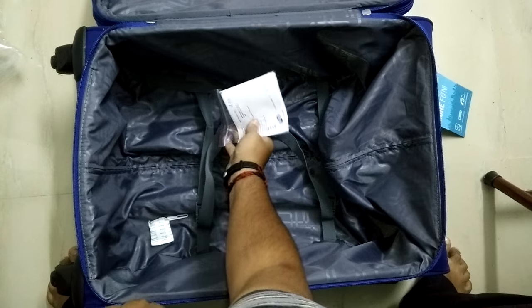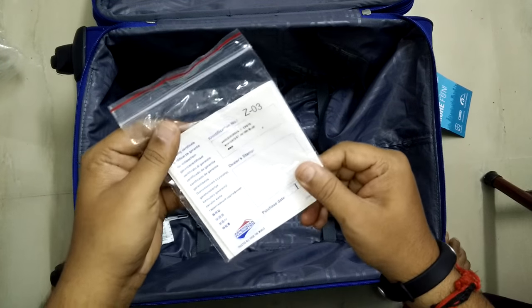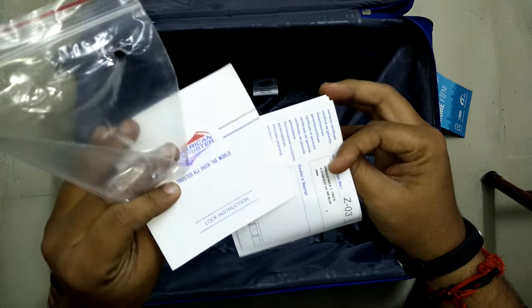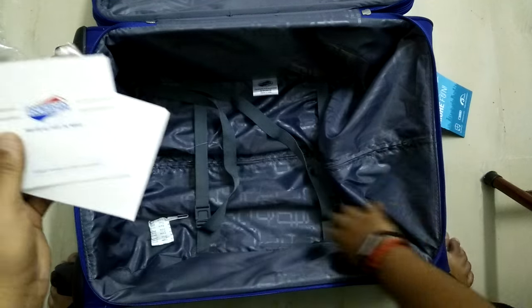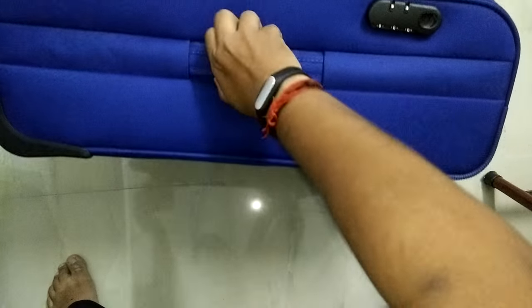Let's see what's inside — a serial number, some kind of warranty card. Handle, handle, handle, handle here.